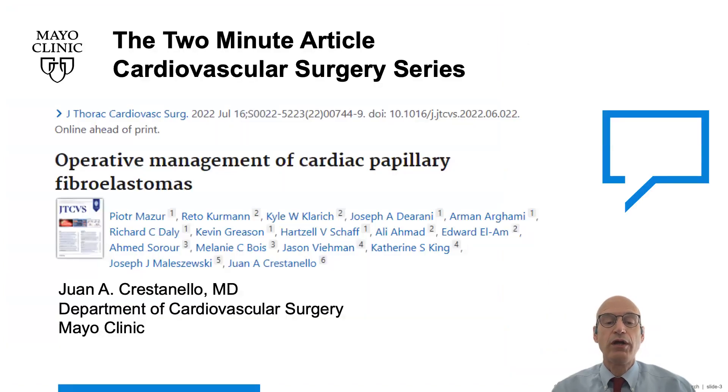We conclude that the resection of papillary fibroelastomas can be performed safely with the preservation of the native valve and with low rates of neurological events. Operative and long-term outcomes after fibroelastoma resection are excellent. Thank you for listening to the Cardiovascular Surgery series.